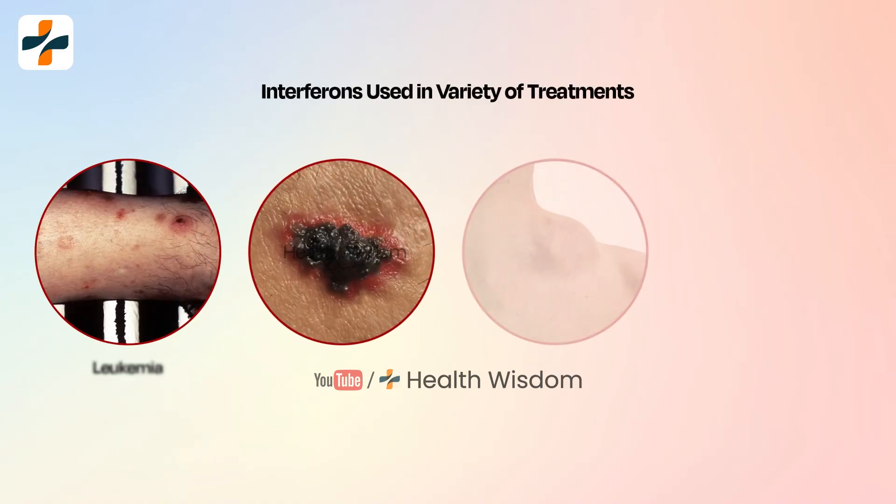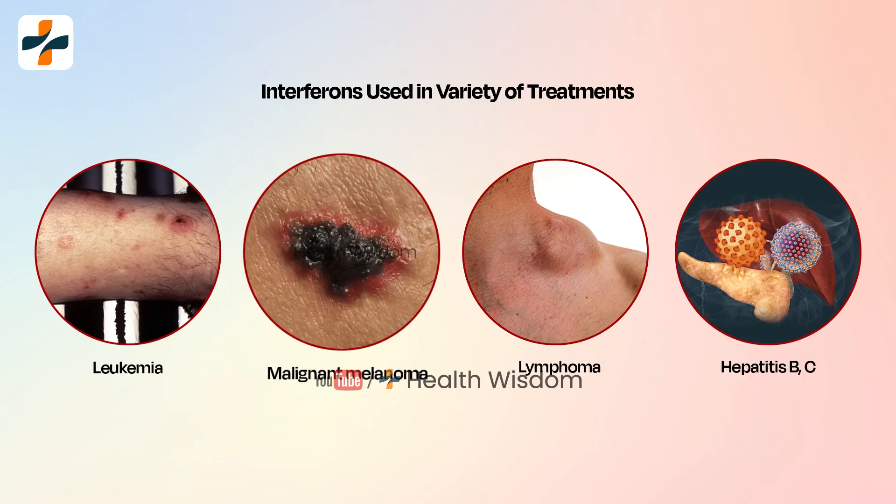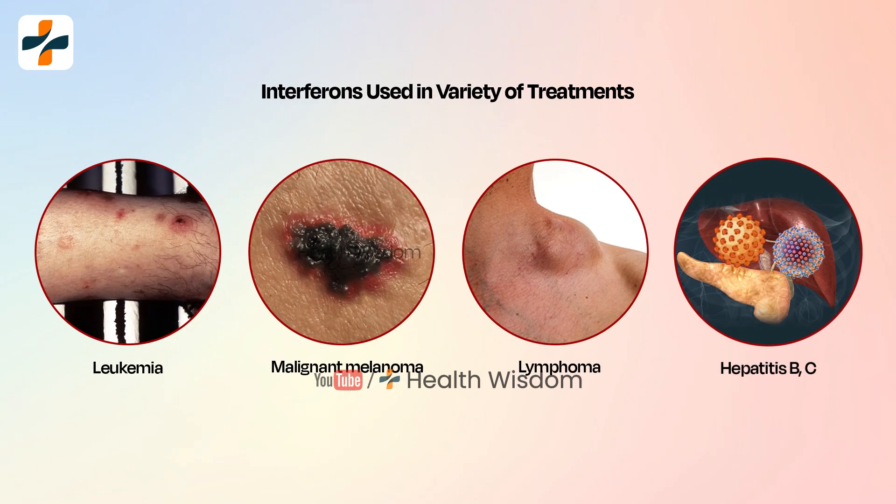It is used in a variety of treatments, including certain forms of leukemia, malignant melanoma, lymphoma, hepatitis B, and hepatitis C.